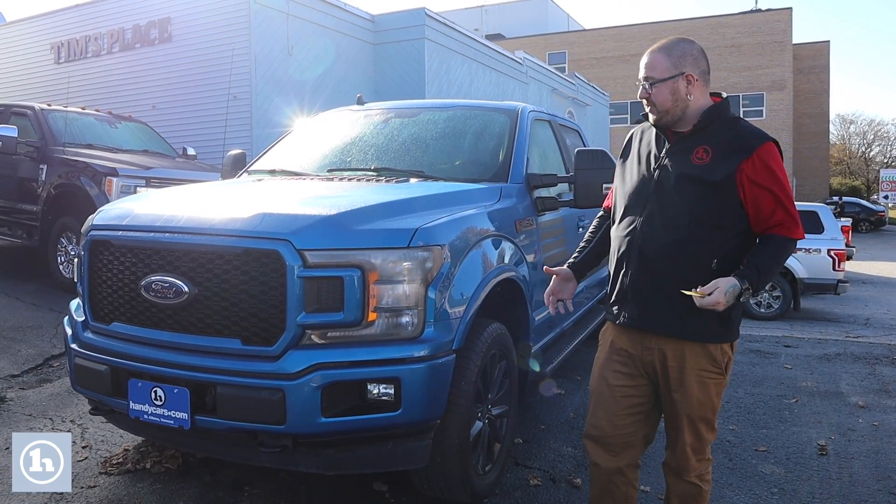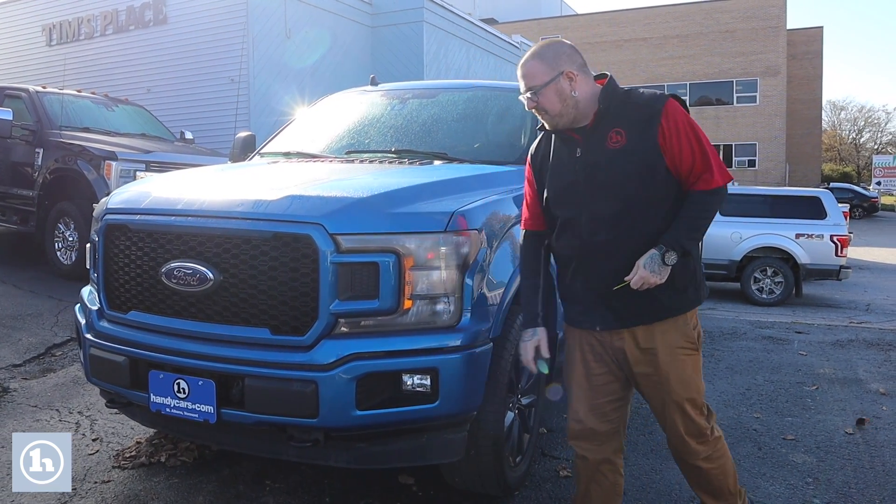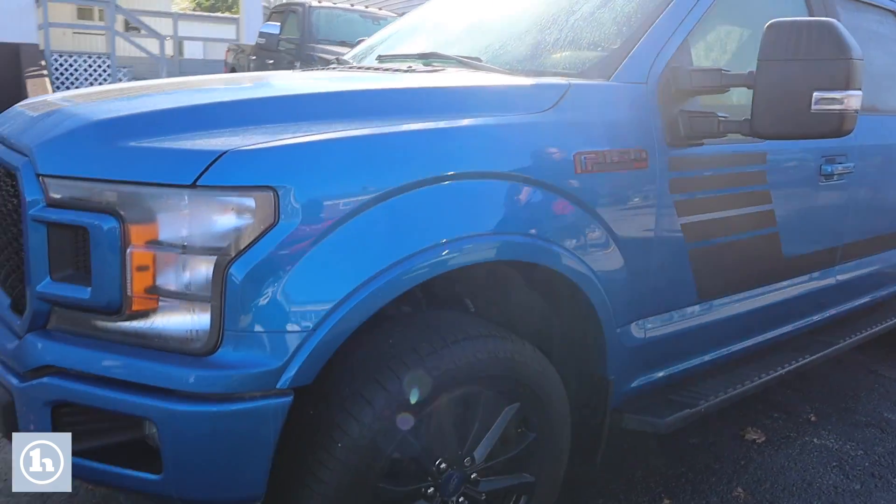As you'll see it's in excellent condition, only about 30,000 miles on the truck. It does have the nice color match bumper on the front here with your fog lights integrated. If you come down along the side of the truck, it's on the really nice Ford alloy wheels.